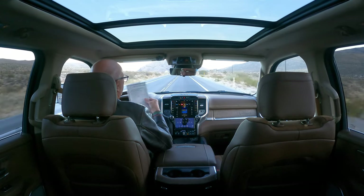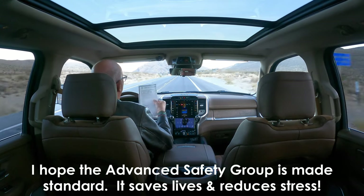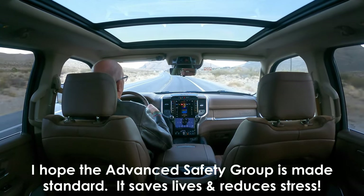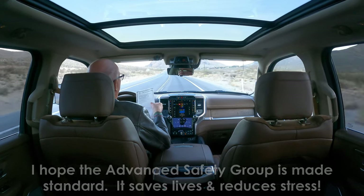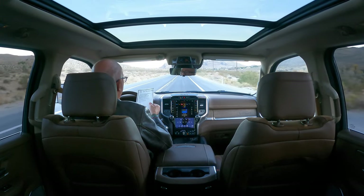The technology group is a no-brainer. The fact that this thing drives itself so well — the stop and go in traffic, I'll show that in a separate video — you're not going to believe what it's like. It's the most stress-free way to drive in traffic, having the vehicle start and stop for you.